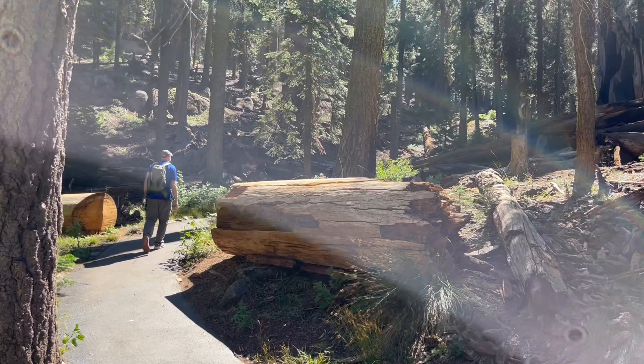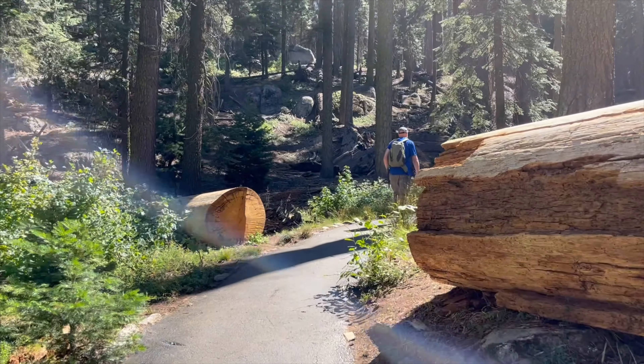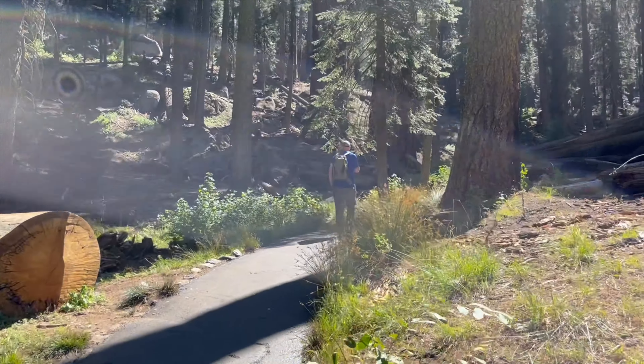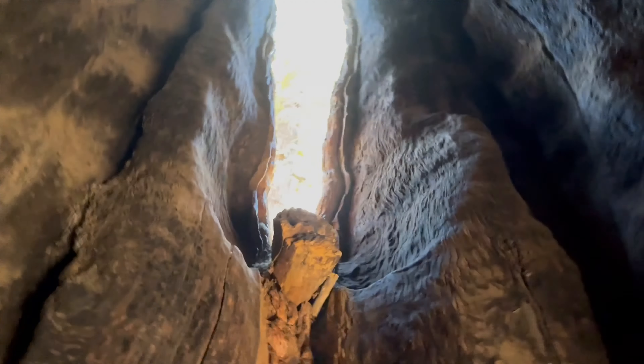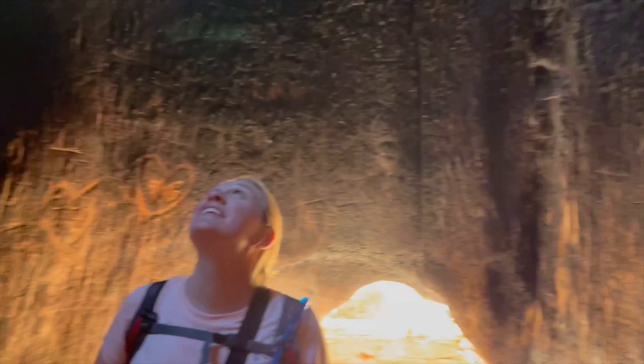And of course, when you're in the park, you have to take a hike amongst the large trees. There are even some that you can walk inside — there's even a window in one of them.